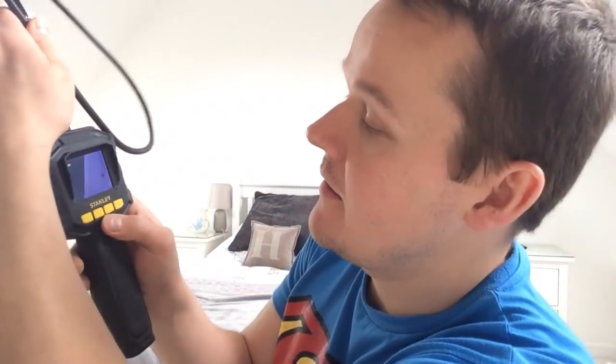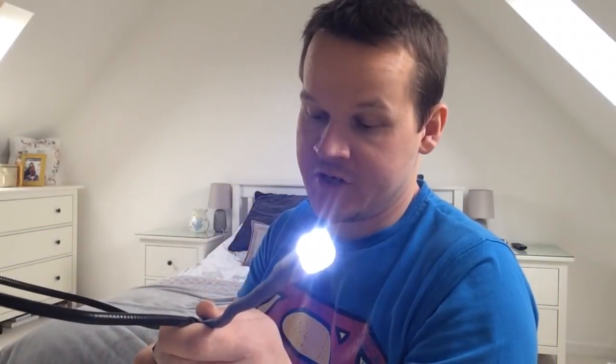You just screw the camera in there. Hold the button and on the LED end there's a button to control the light, so when you're fishing above ceilings you can light them up. You can see the TV up there — just there, sharp. This has gotten me out of a lot of trouble when I haven't taken very good measurements with my downlights.